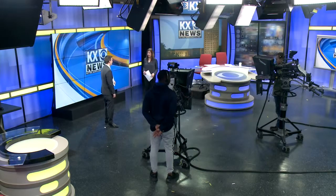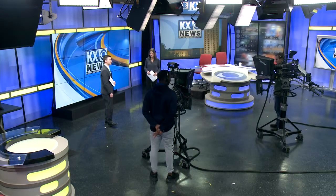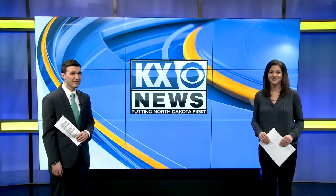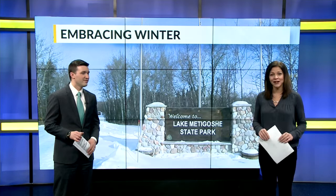Good evening, I'm Lauren Culber. And I'm Chad Meara. Thanks for joining us tonight at 5. With winter hanging on well into March, maybe you're ready for a little cold weather getaway. In tonight's top story, Jim Olson takes us to Lake Metagoshi State Park on the Canadian border for a look at what you can enjoy even in below zero conditions.